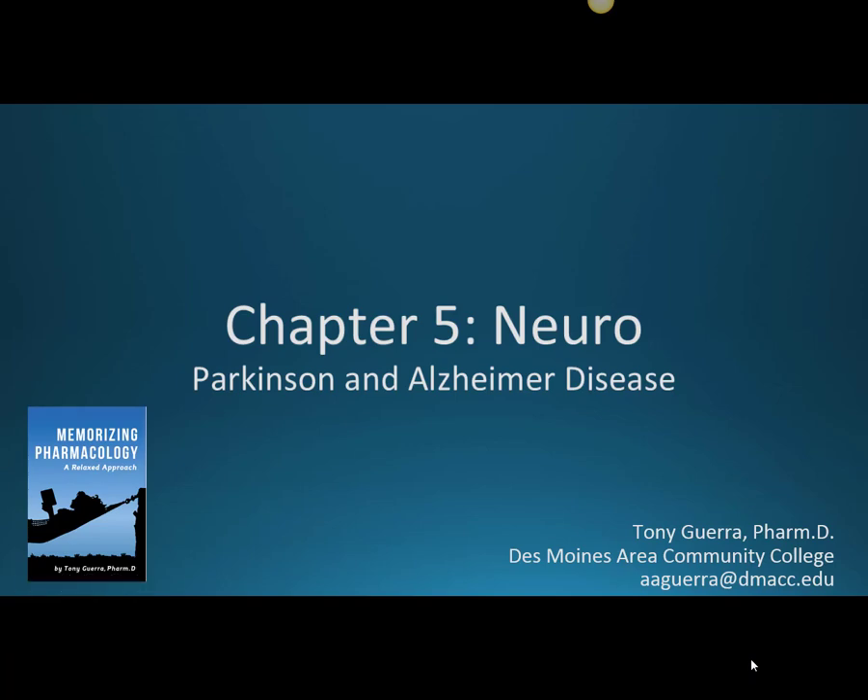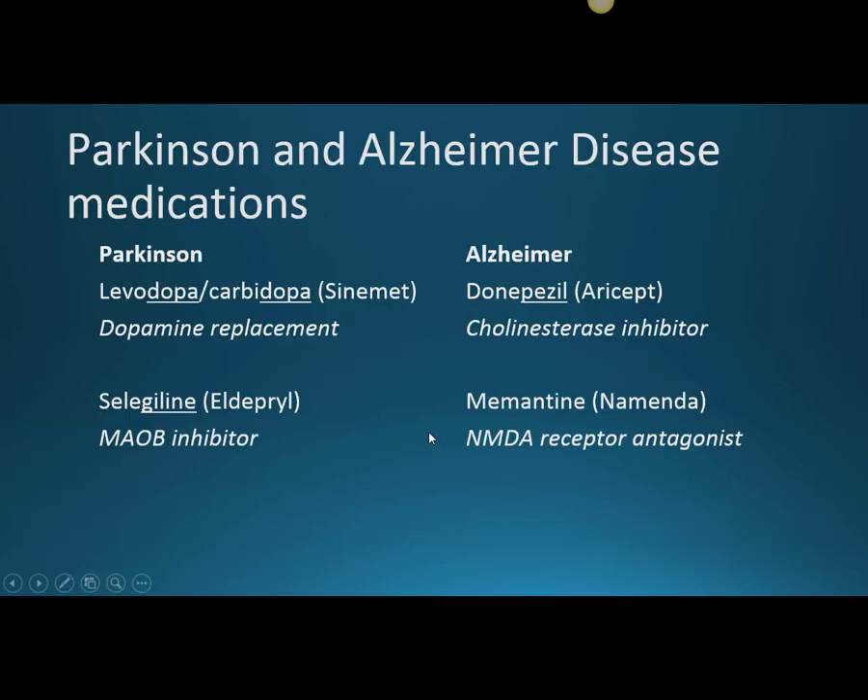This is Chapter 5 Neuro, and in this video we'll be discussing Parkinson's and Alzheimer's disease. We'll start with Parkinson's disease, which is a disorder associated with motor symptoms. When we think of people who have Parkinson's, we often think of celebrities such as Michael J. Fox. Parkinson's is caused by the loss of dopamine receptors in the brain, which can lead to decreased dopamine.